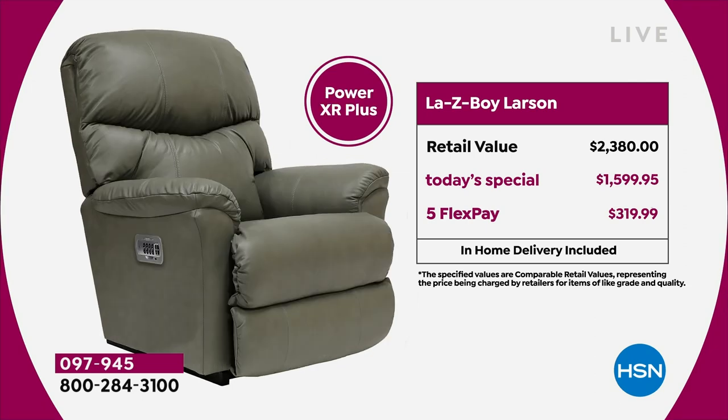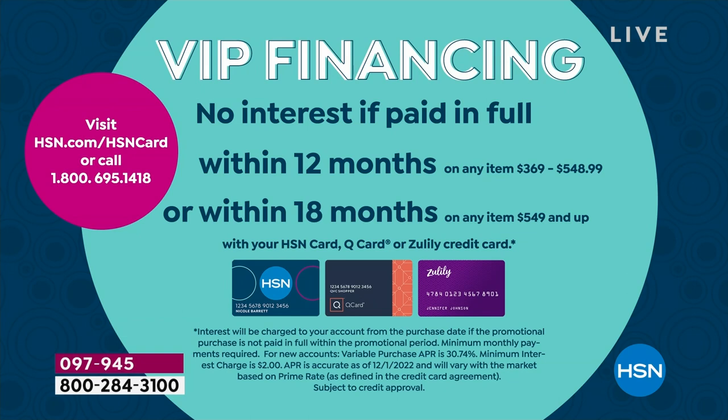Our most popular is the power. If you want to recline using a remote control — and you'll never lose the remote because it's got its own home on your chair — you can get the powered recliner. At retail it's $2,380. Our Today's Special price is less than $1,600. You could buy our Today's Special power recliner for less than what you'd pay for the manual recliner out in the stores. With flex pay it's just over $300 to get it home. If you have an HSN card, use it — 18-month VIP financing means you could get that powered recliner home for $88 and change.